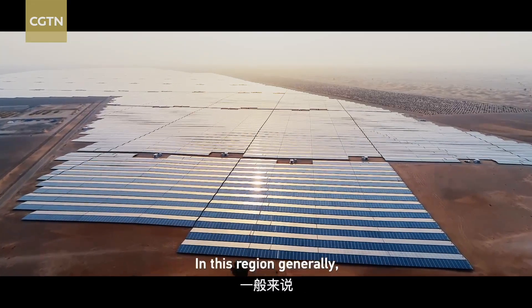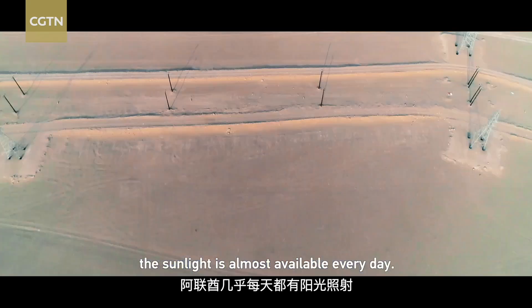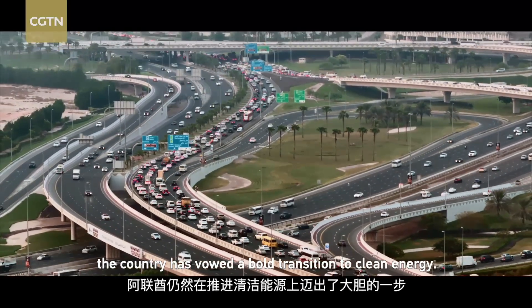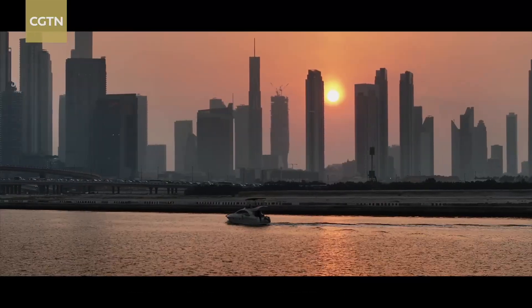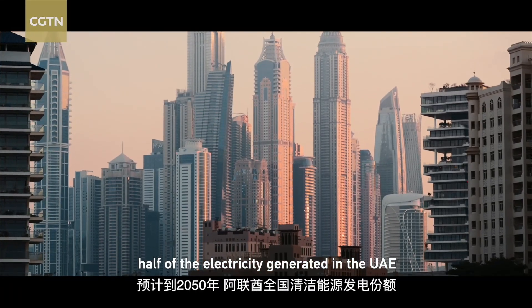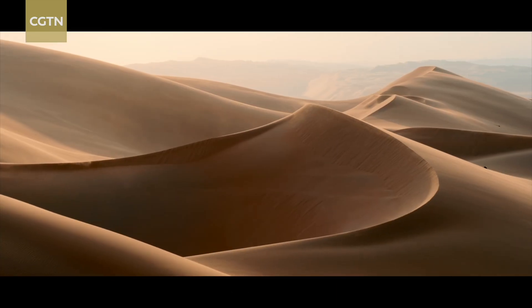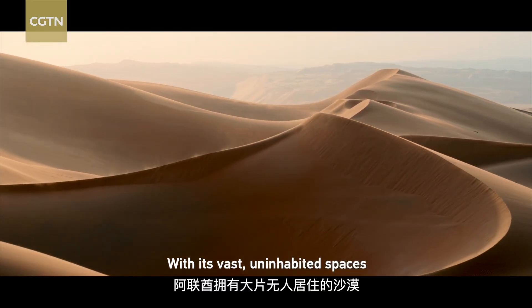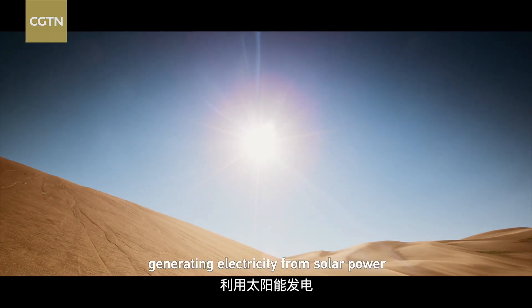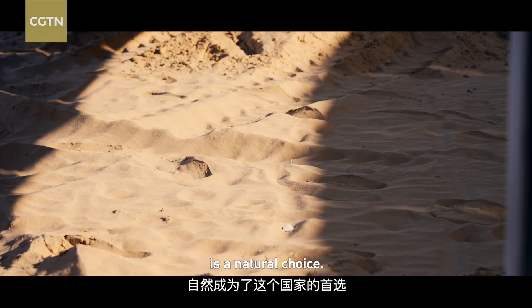In this region generally, the sunlight is almost available every day. Though rich in gas, the country has vowed a bold transition to clean energy. By 2050, half of the electricity generated in the UAE will come from clean sources. With its vast uninhabited spaces and long hours of strong sunshine, generating electricity from solar power is a natural choice.